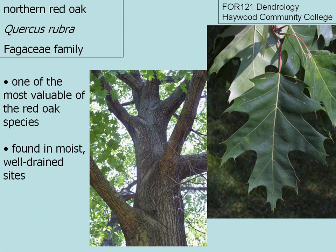Northern red oak. The scientific name is pronounced Quercus rubra. It's in the Fagaceae family, or the beech family.